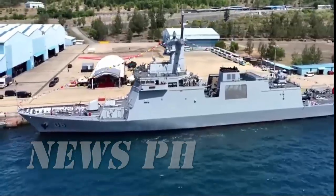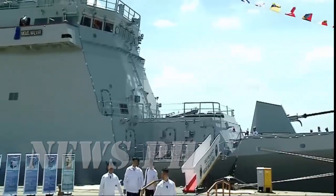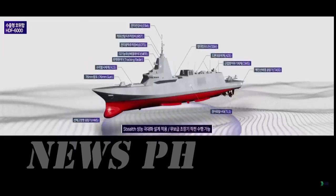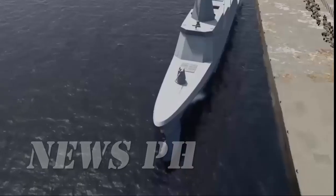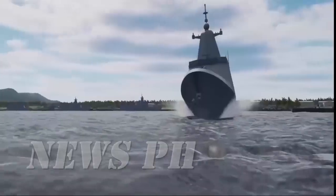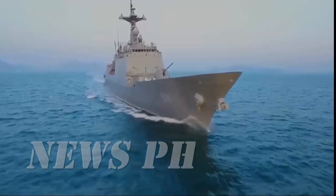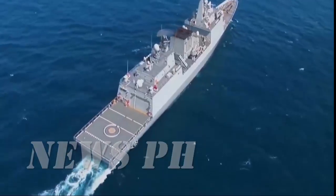Its design pedigree makes it even more compelling. The HDF-6000's hull is based on the KDX-2 Chungmyugwang Yi Sun-sin class destroyer, a proven workhorse of the Republic of Korea Navy. But Hyundai went further, infusing stealth shaping and survivability features from South Korea's futuristic KDDX destroyer program — the result: a ship that is battle-tested in design yet future-ready in technology.